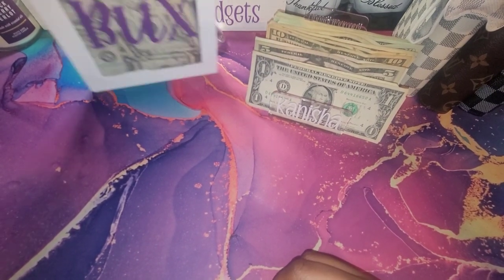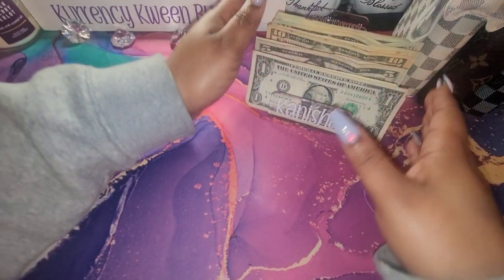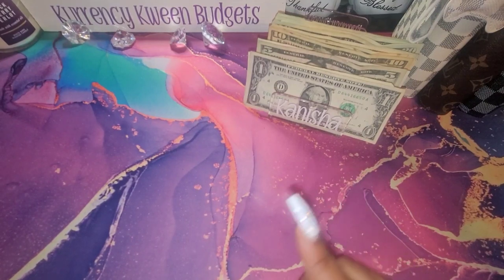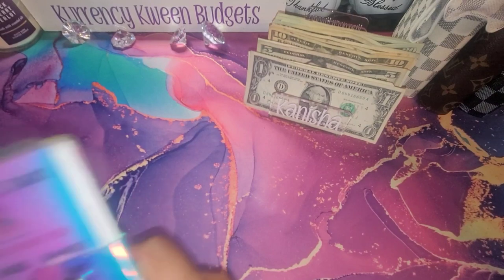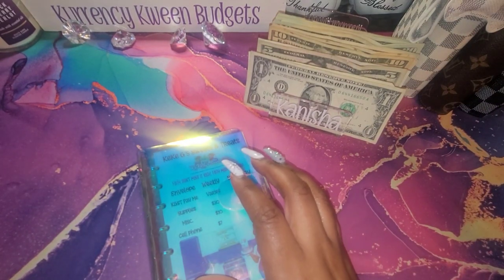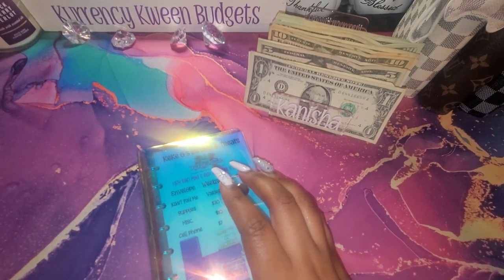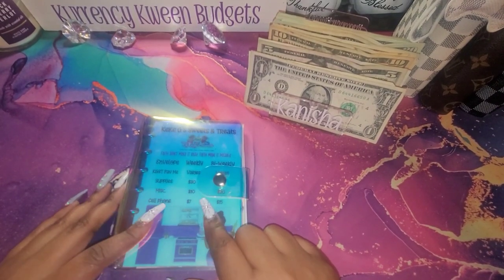We got those three in there. And we are going to first stuff my business binder. This is something that I started last year, and then I'm not sure what happened and I stopped. But y'all, I need to actually get back into stuffing these.